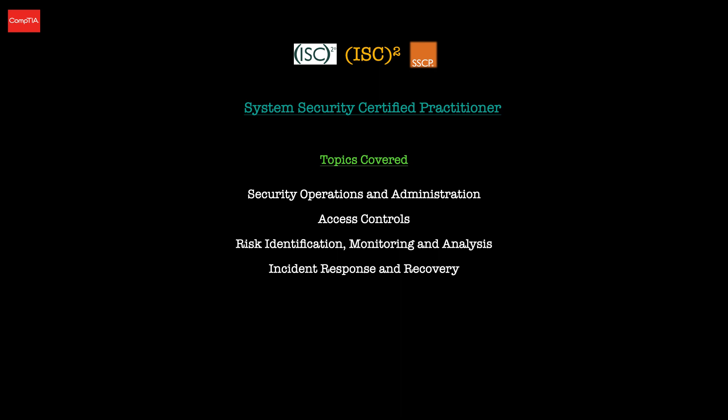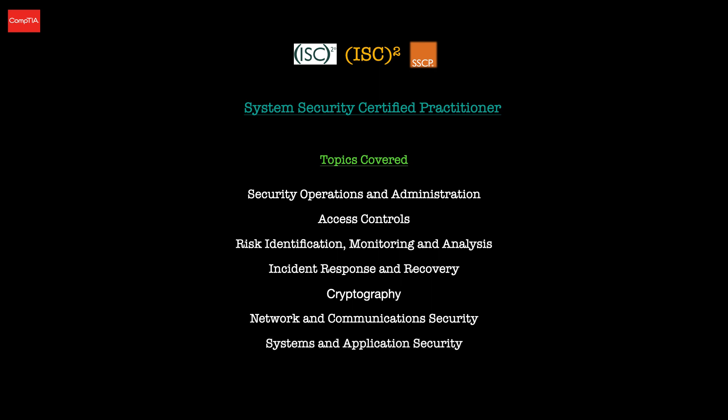Incident response and recovery covers supporting the incident lifecycle — stages such as preparation, detection, eradication — and supporting forensic investigations. Cryptography covers applying cryptographic controls including salting, hashing, and cryptographic attacks. Networking and communication security covers fundamental concepts of networking and networking attacks. Finally, systems and application security covers implementing and operating endpoint security devices, configuring cloud security, and operating and maintaining secure virtual environments.